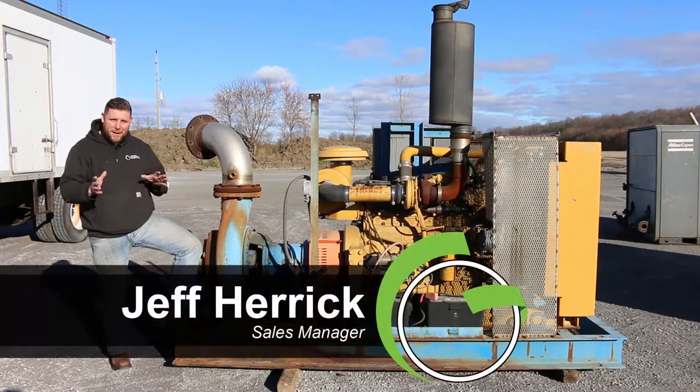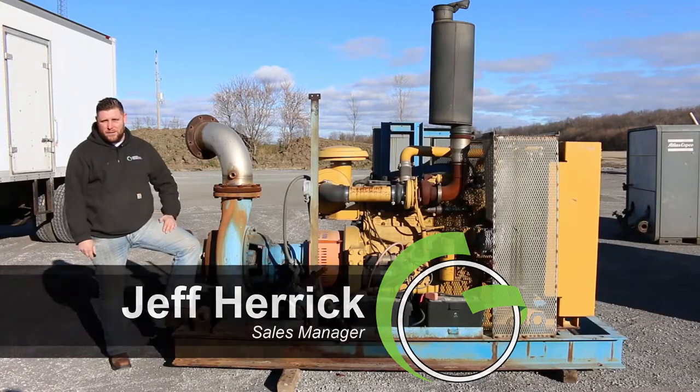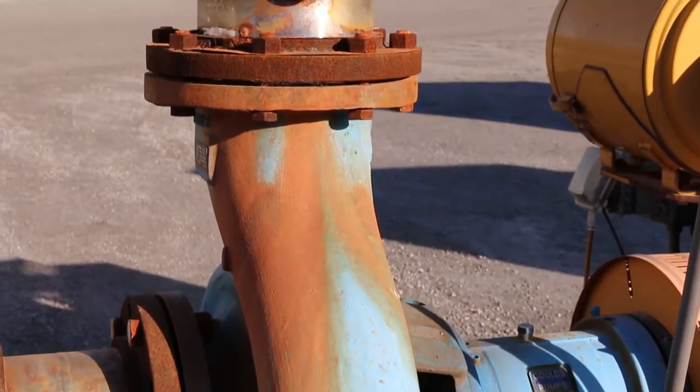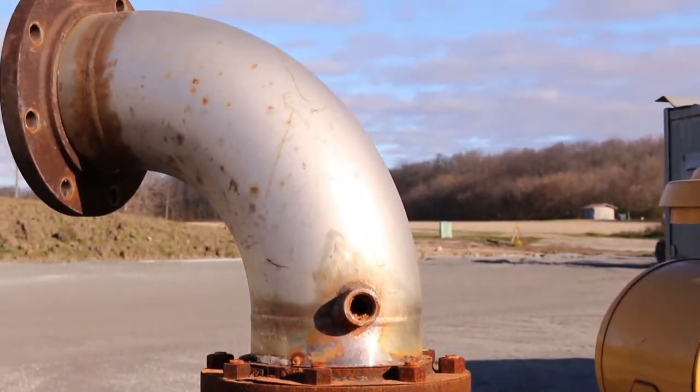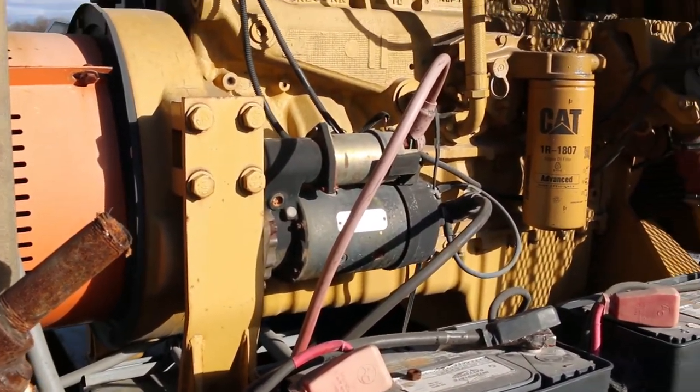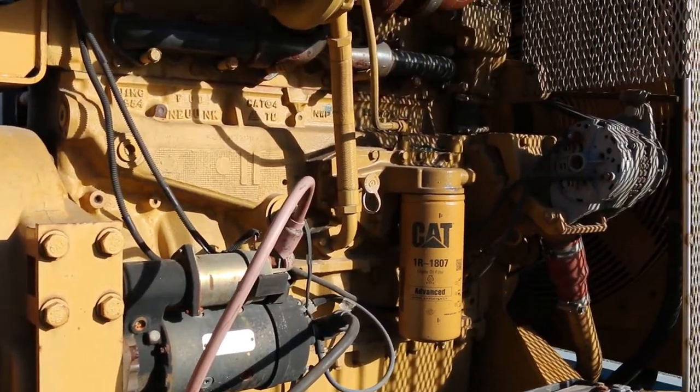Hey folks, Jeff Herrick coming to you from Green Industrial. Super excited to show you this new diesel water pump we got in — just unloaded this thing off the truck yesterday. So if you're looking for a remote diesel-powered pump, folks, this thing will push 3,000 gallons a minute at 200 feet of head.